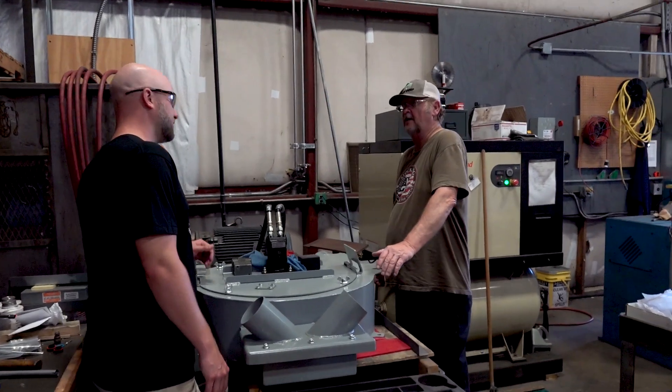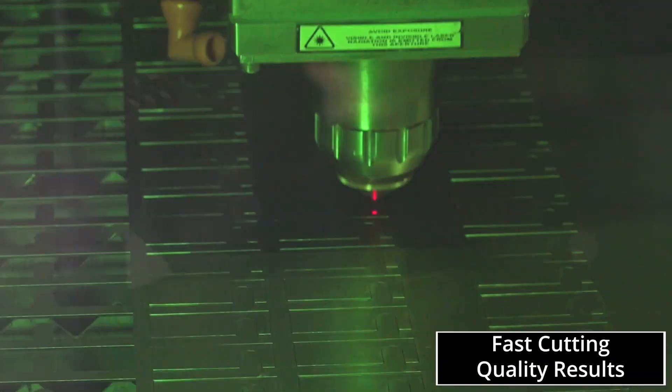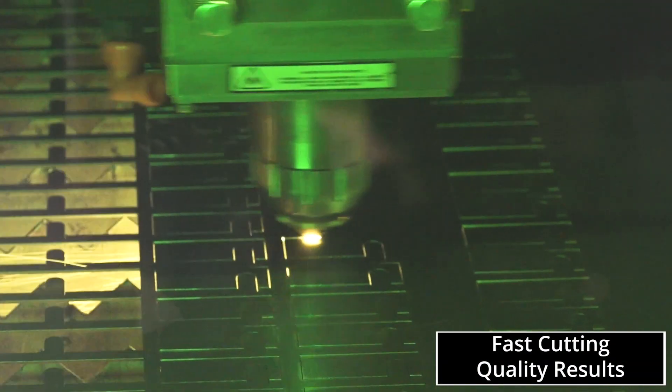We have looked for years to find a machine with a smaller footprint to handle smaller parts. I've gotten feedback from our guys who have worked with CO2 lasers from different companies, and hands down they all choose the IPG laser — they all choose the LaserCube. The speed of the cut and the quality it produces — you can't beat the LaserCube.